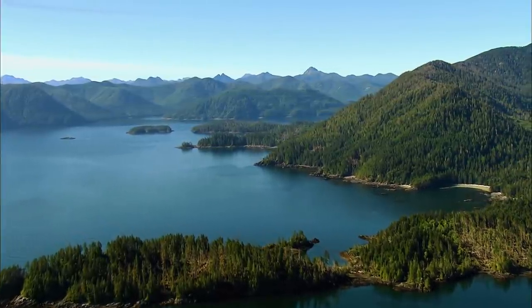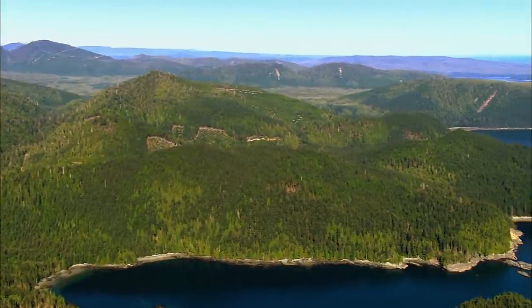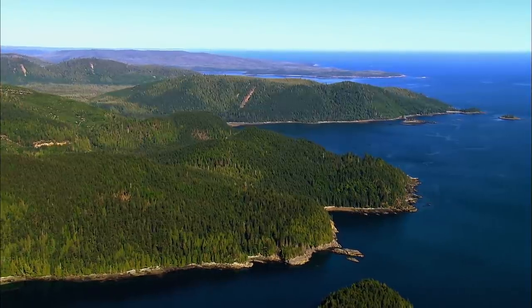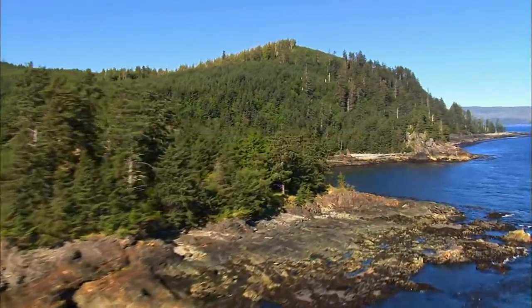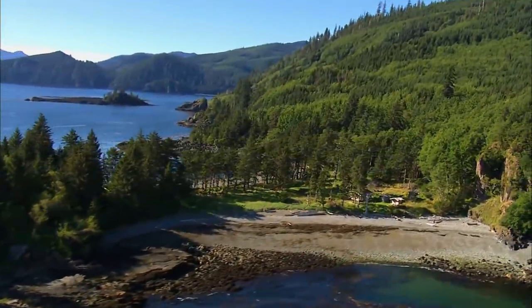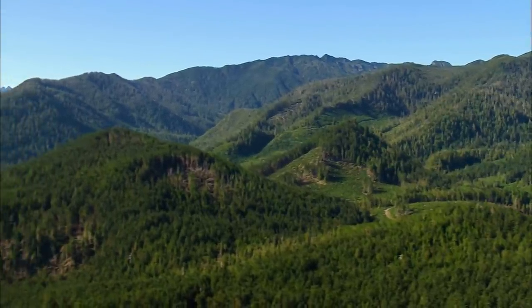Further south, Louise Island is even more remote and largely uninhabited. It is named after Princess Louise, the fourth daughter of Queen Victoria. The eastern end of the island features the ancient Haida village of Skidans and the awe-inspiring scenery of Skidans Bay.